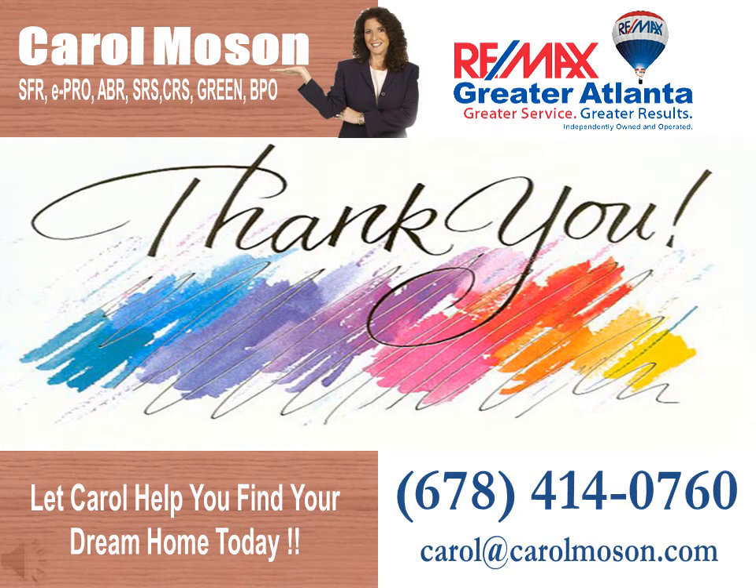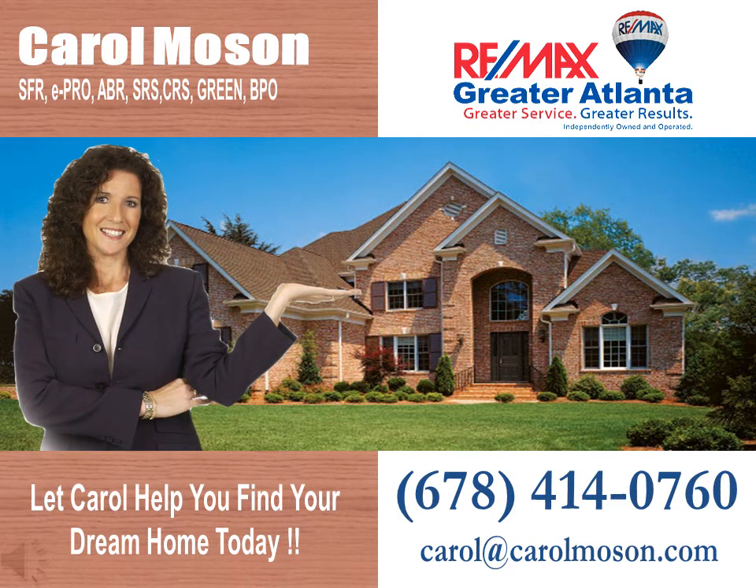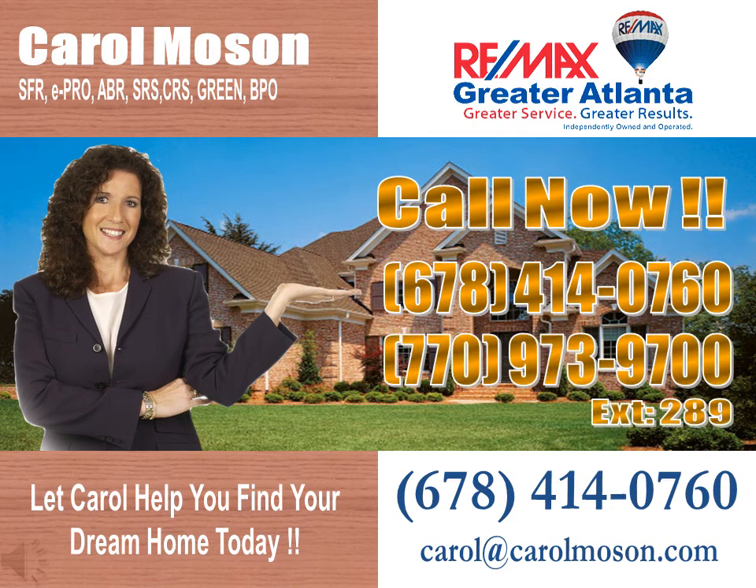Thank you for watching our presentation. If you're looking for the best service that will generate results when purchasing your property, talk to Carol. Carol Molson at 678-414-0760 or 770-973-9700 extension 289.